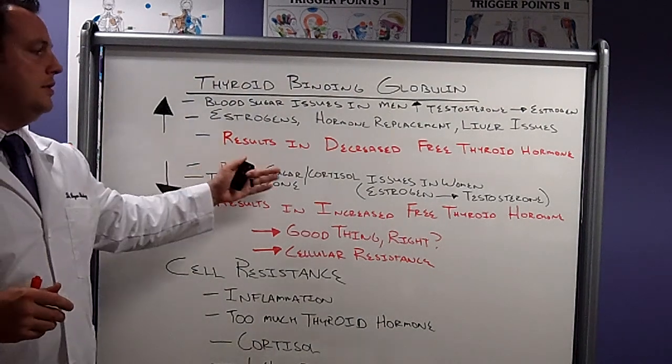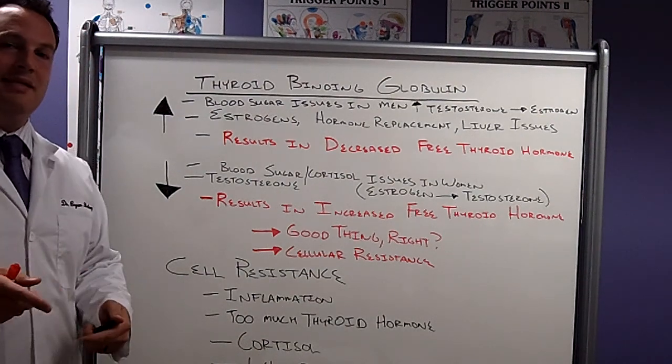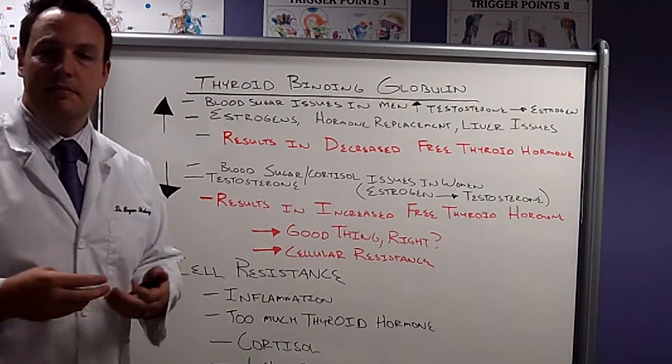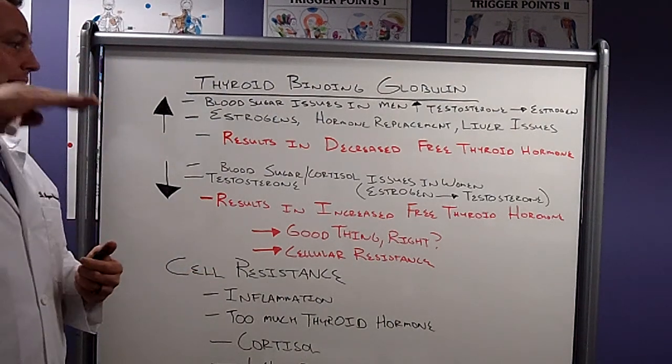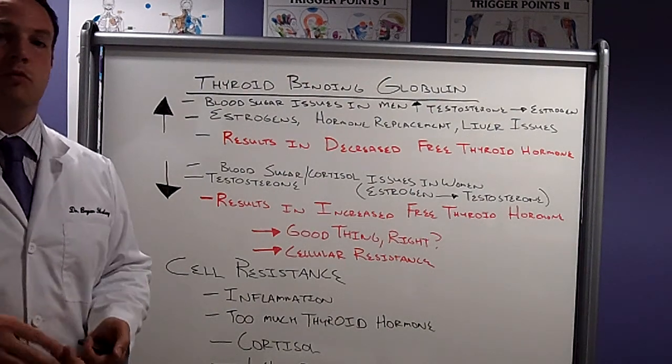Blood sugar and cortisol issues and surges in women do the opposite of what they do in men. An enzyme called 17,20-lyase is going to be increased when we have continued blood sugar and cortisol surges.